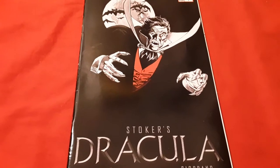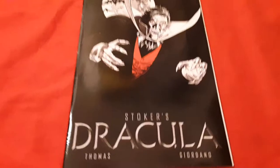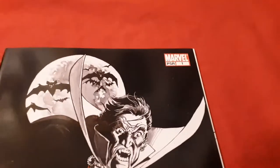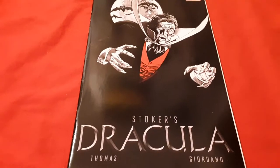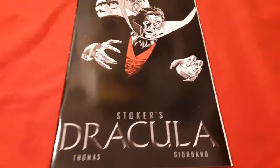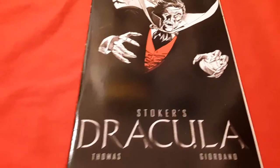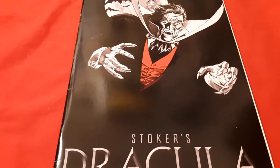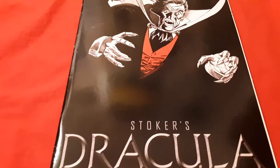Greetings YouTube, Danny Staten here on the Daily Dan's Blog. Today we're looking at Bram Stoker's Dracula, a marvel, a number one. I'm not sure what year it came out. I couldn't find a release date on this book, but it's a reprint of old books from the Dracula Lives series of 1974.